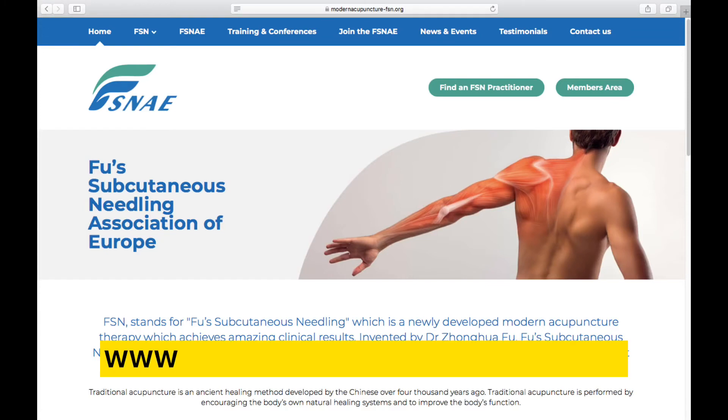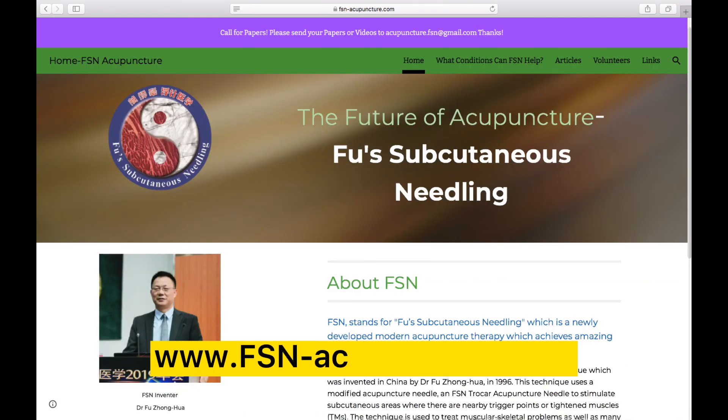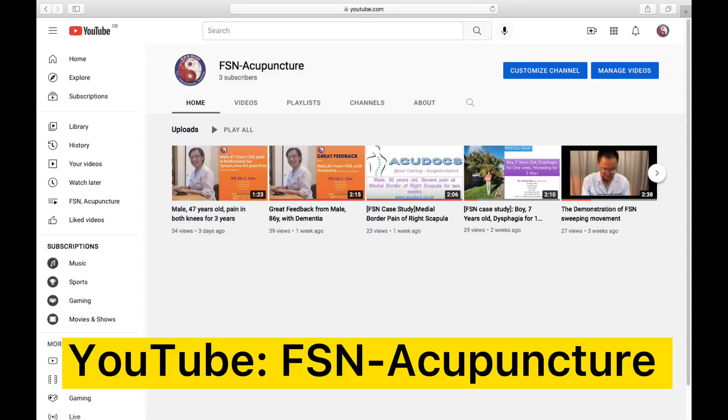To find an FSN practitioner near you, please visit the following websites: www.modernacupuncture-fsn.org and www.fsn-acupuncture.com, and the YouTube channel FSN Acupuncture. Thank you very much.